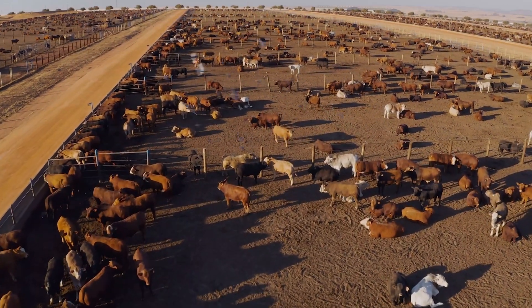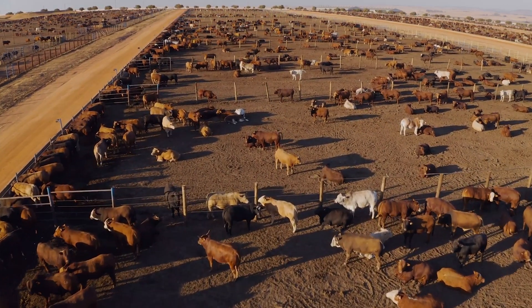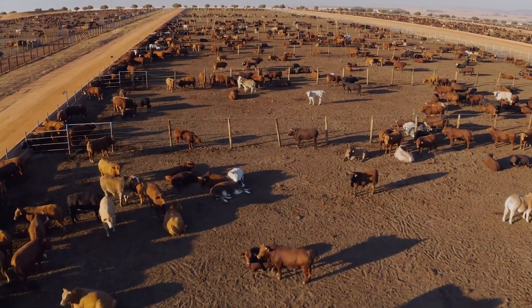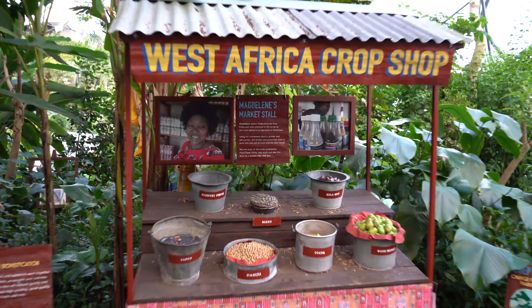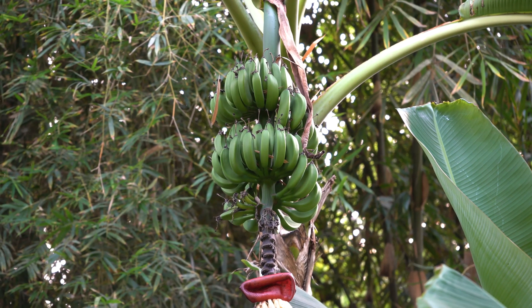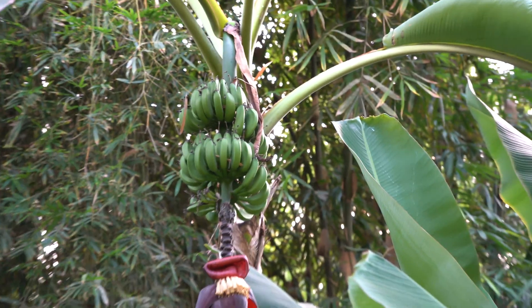Livestock takes up nearly 80% of global agricultural land, yet produces less than 20% of the world's supply of calories. This means that what we eat is more important than how much we eat in determining the amount of land required to produce our food. Although tens of thousands of plant species can be grown, almost 80% of food comes from just 12 crops.